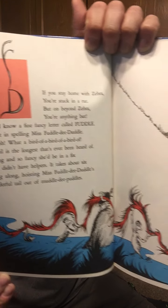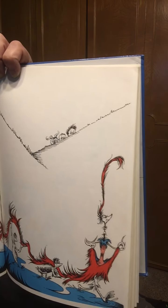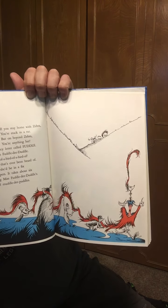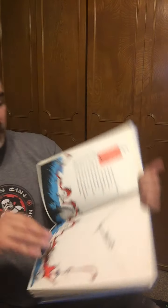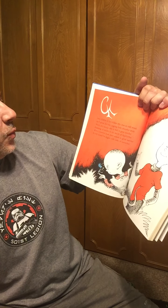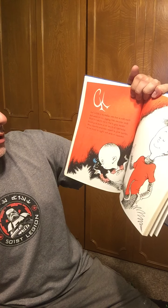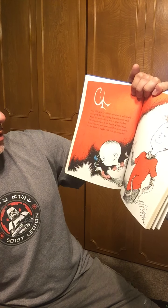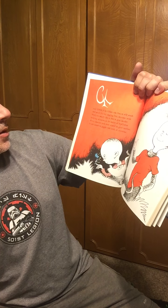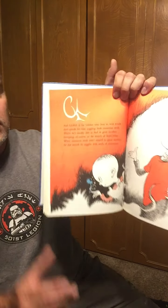Look at all those helpers carrying her tail. And Glick. Glick is for a Glicker who lives in wild weeds and spends his time juggling fresh cinnamon seeds, which he's usually able to find in great number except, of course, in the month of September, when cinnamon seeds aren't around in great number. So that month, he juggles with seeds of a cucumber.